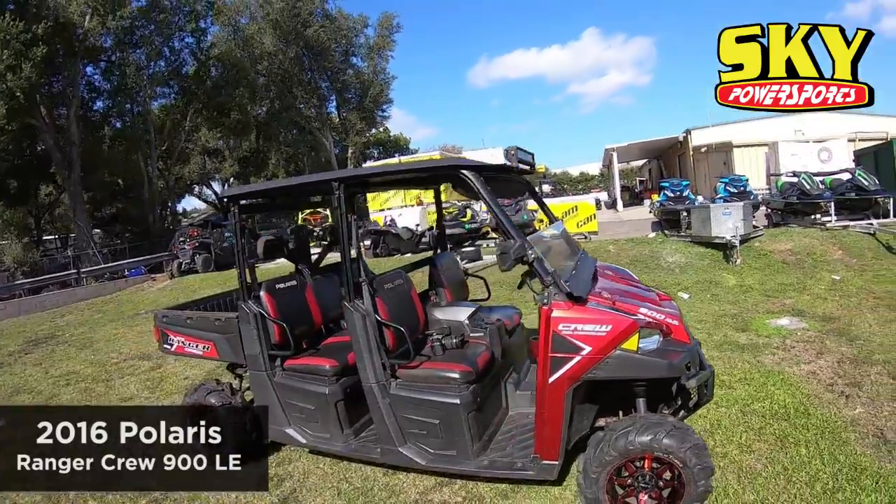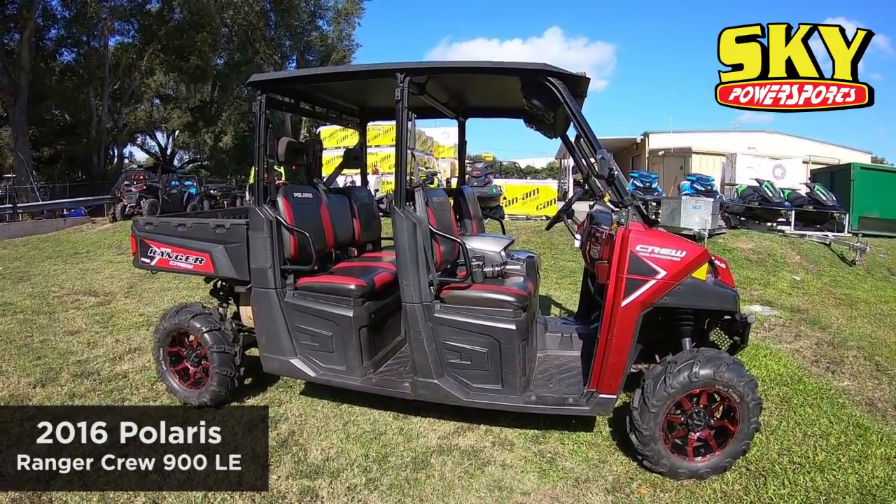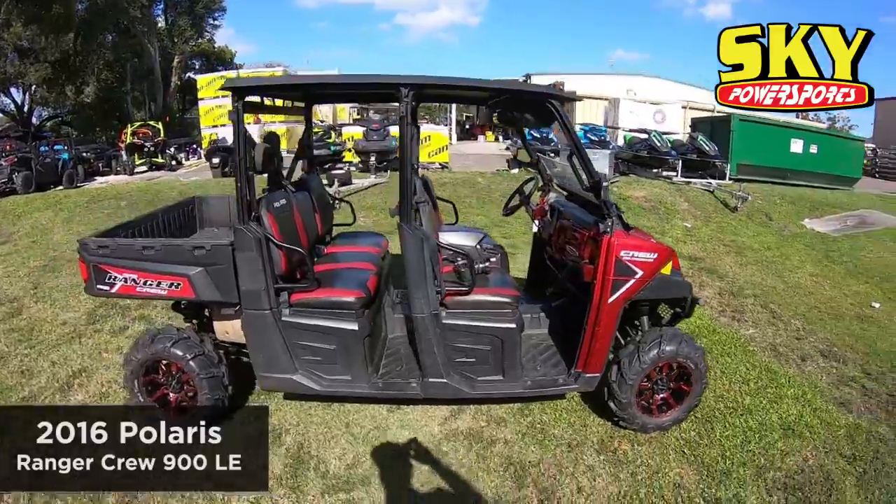So if you're interested in a used 900 Ranger Crew, come on down to Sky Power Sports of Lakeland. Check this one out — we're going to get it all cleaned up and ready for you.